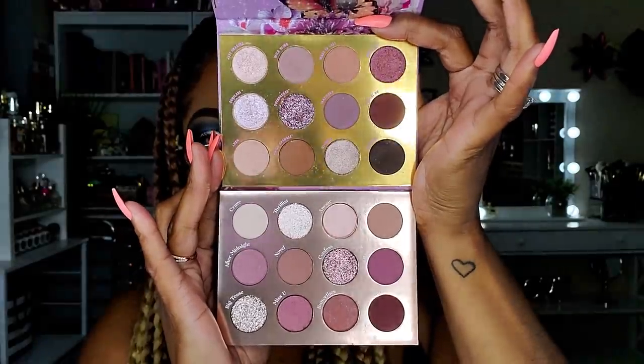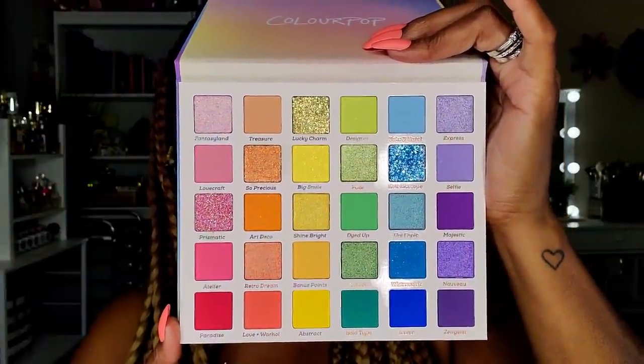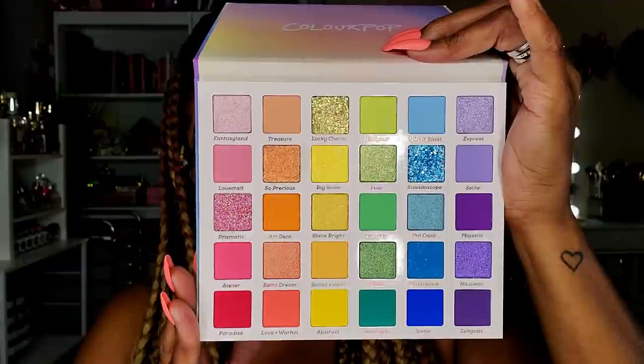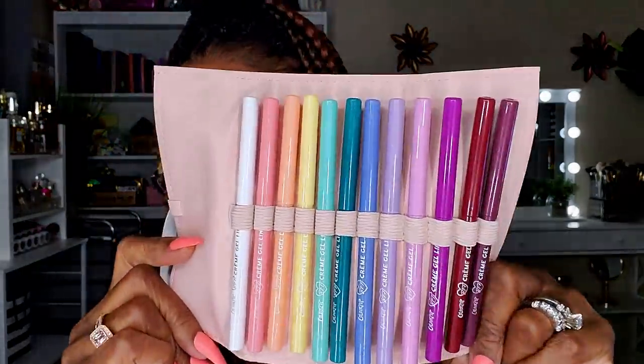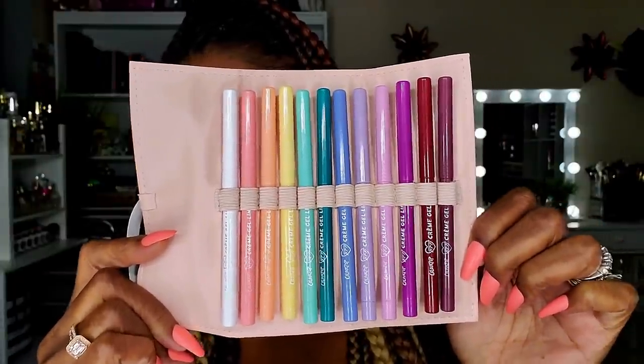I also had to grab the Fade Into Hue palette — ColourPop finally came out with a big colorful palette, even though they should have done it before releasing all the little mini colored ones. If you have all the minis you don't really need this, but it's nice to have everything in one spot. I'm diving into this really soon because it's time for a rainbow look. It came in a combo pack with a set of colored liners, some of which I didn't already have, so I grabbed the bundle.